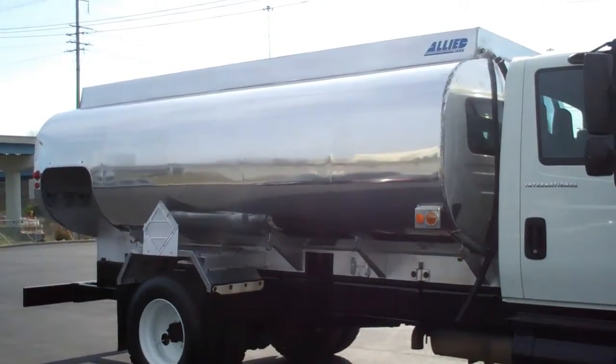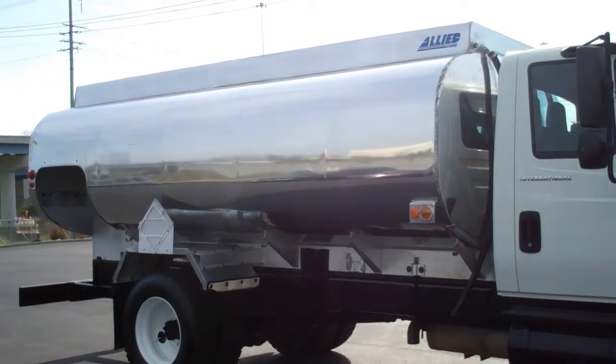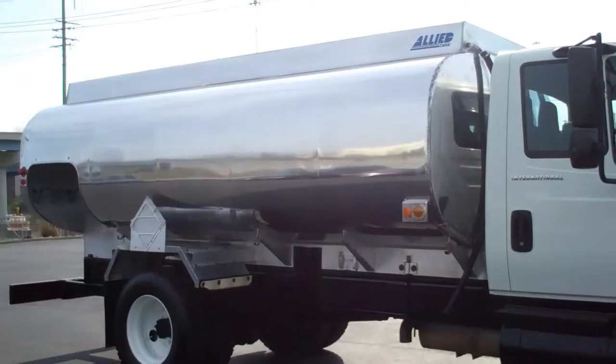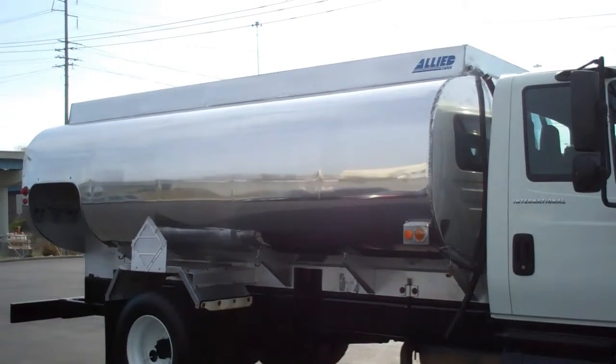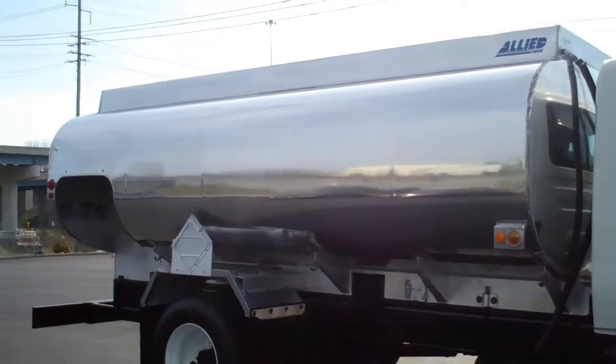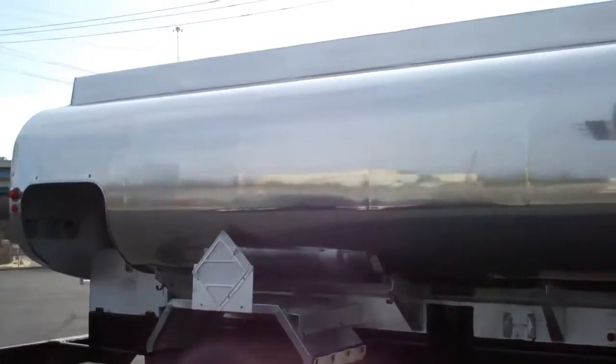The tank is a 1997 Almac 2800 gallon, two compartment aluminum tank. It's a DLT-406. Compartment size is 2800 gallons, and it has a 2.5 inch Blackmer pump.